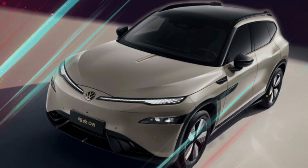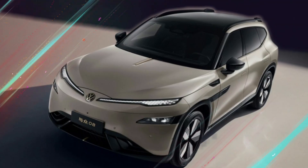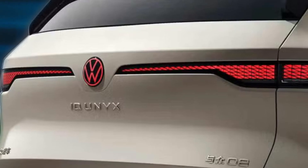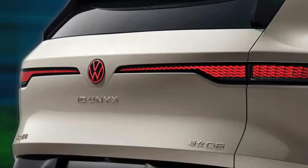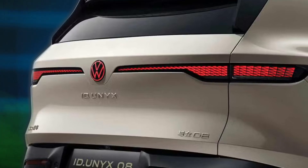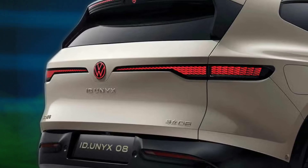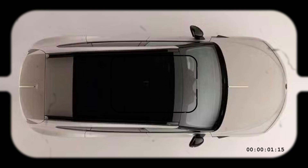Dimensionally, the ID-UNYX-08 is squarely positioned within the SUV class. It measures 5,000 millimeters in length and 1,954 millimeters in width, with a height between 1,672 and 1,688 millimeters. A 3,030-millimeter wheelbase gives roomy accommodation for five people inside. The dashboard design sweeps around cabin occupants, blending various screens with eco-friendly, sustainable materials, showing adaptability in electric vehicle design.